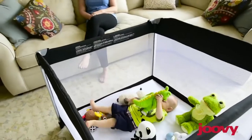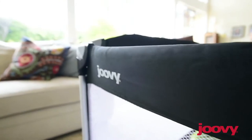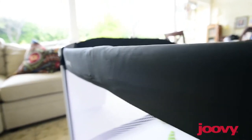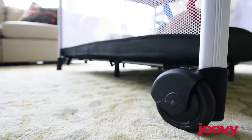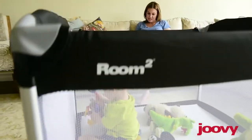It can easily fit multiple kids, making playdates more fun for children and relaxing for us, if you know what I mean. After all, sometimes you do have to take a shower. The Room Squared is strong, safe, and stable. It's great both indoors and outdoors. And it has large mesh windows, so visibility is phenomenal.